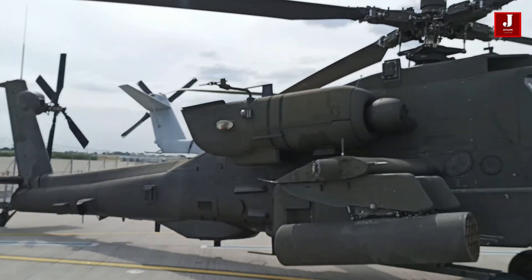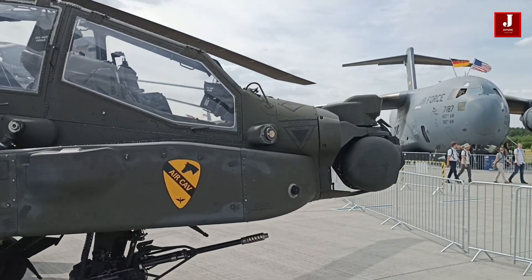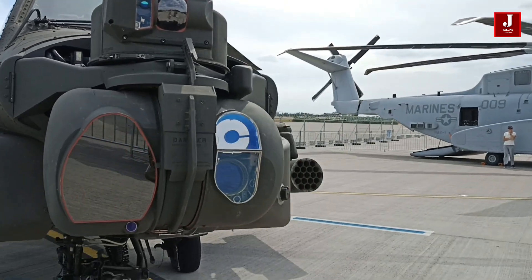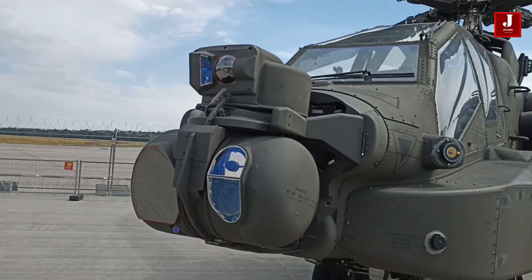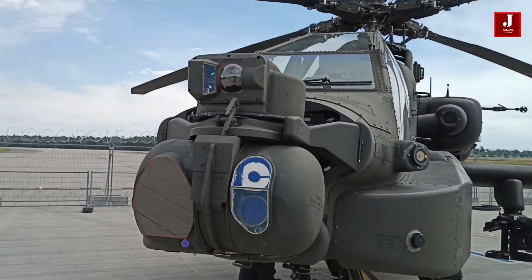The improved turbine engine and the modular mission system backbone — the latter of which would enable the Army to plug in various sensors or payloads without needing to substantially revamp the system — will be two crucial features of a future AH-64, according to a press release.